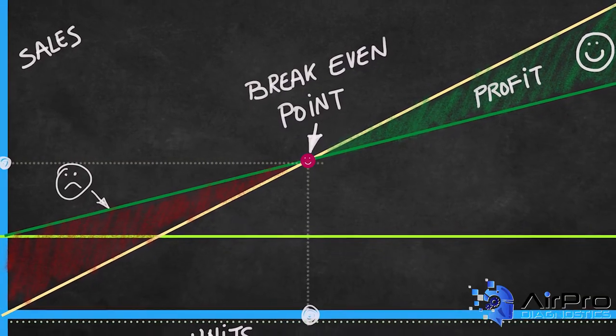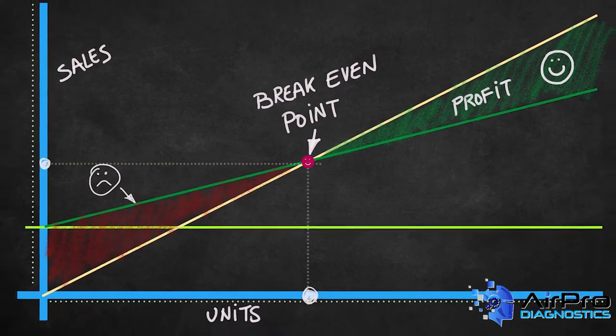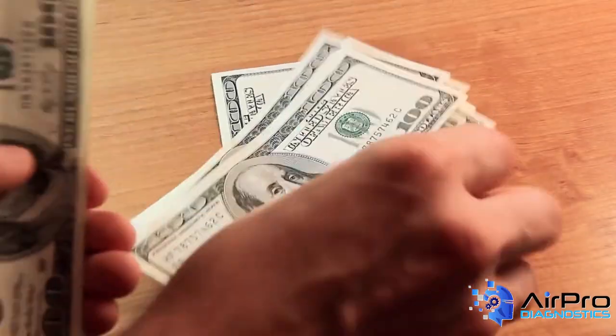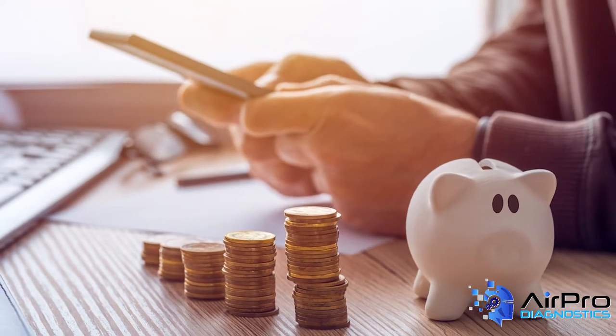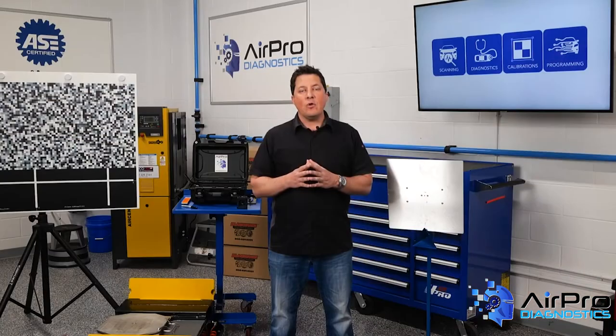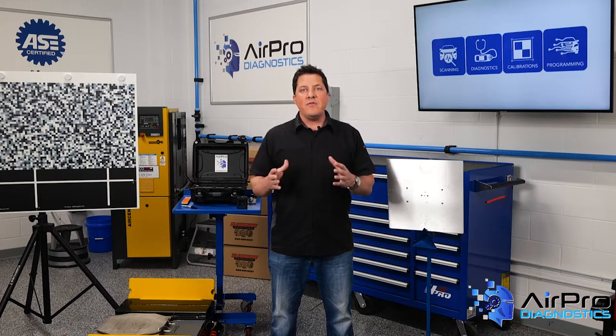Number three: understand your cash flow needs. Know what your break-even point is and know where your money is going. Once you understand where your money is being spent, you'll be able to ask yourself whether it's more important to earn more or spend less. Taking control of your finances helps you adjust your priorities. It may be that your revenues are good, but your spending needs to be adjusted.